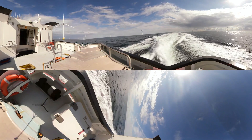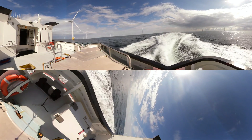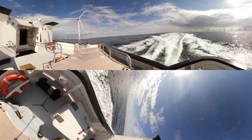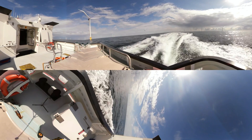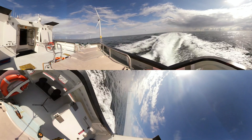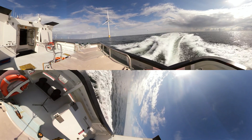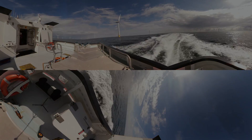Ten years ago, 15% of our electricity and heat came from green energy, but today more than half comes from green energy. Over the last ten years, we've reduced our CO2 emissions by more than 50%, and will continue on this path. We're building even more offshore wind farms so that we can contribute to creating a world that runs on green energy.